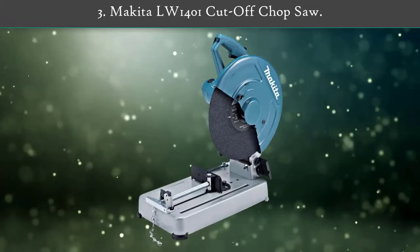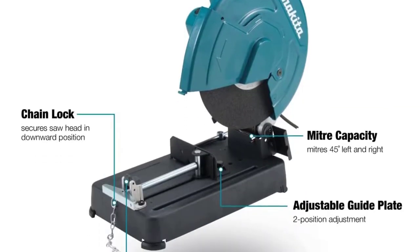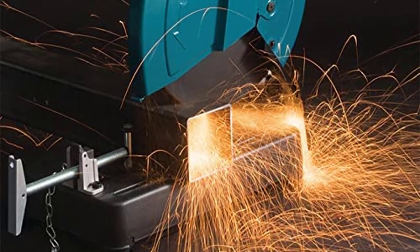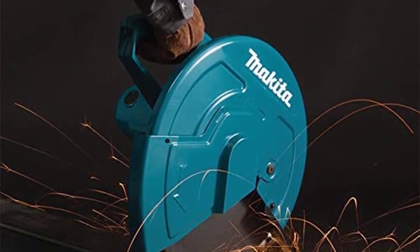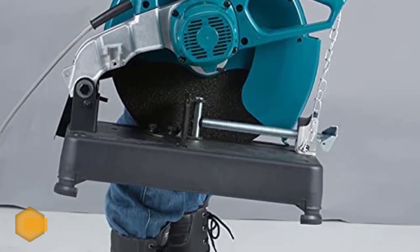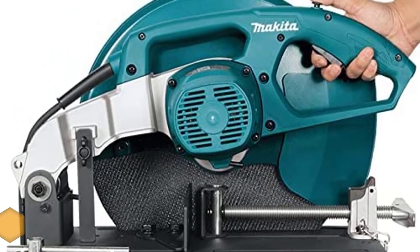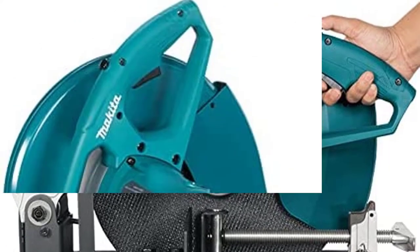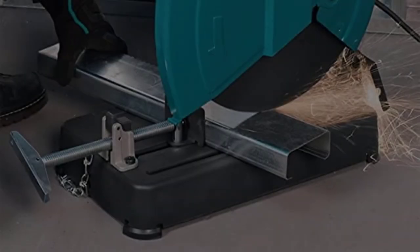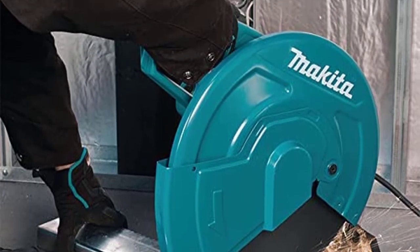Number 3: Makita LW-1401 Cut-Off Chop Saw. Makita is a popular brand that manufactures a wide range of power tools including saws, sanders, drills, hammers, grinders, lawn mowers, blowers, trimmers, and wheelbarrows. Makita's chop saw runs on a powerful 15-amp motor to deliver a steady speed of 3,800 RPM for metal cutting applications. For precision cutting, you can adjust the saw to three locations depending on the material sizes. You can also adjust the fence up to 45 degrees to achieve accurate angle cuts.